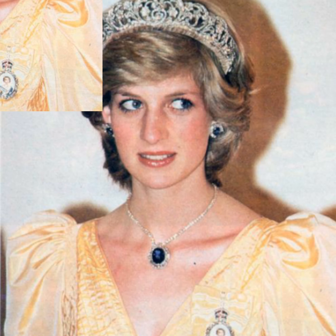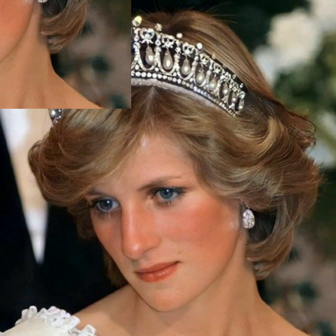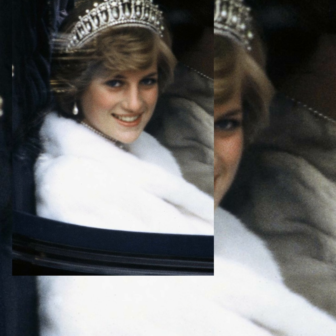Diana's grandfather, the seventh Earl Spencer. Her former hairdresser confirmed that the tiara often gave Diana headaches, but most likely she favored the Spencer tiara for its lightness and comfort.